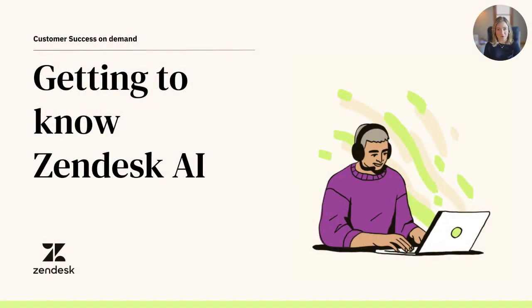Welcome to our video on getting to know Zendesk AI, where we'll introduce you to artificial intelligence, the different offerings we have to support AI here at Zendesk, and a few of the benefits you'll see with it for you and your team.